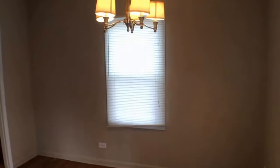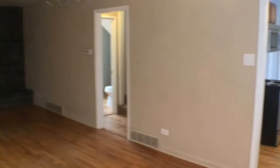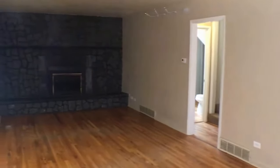As we walk inside, first we're going to see the living room here. You'll see a fireplace there in the corner.